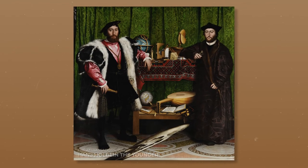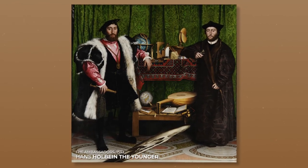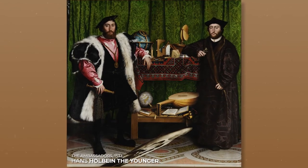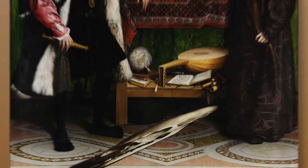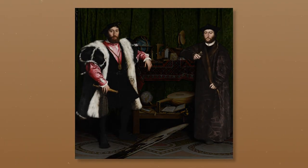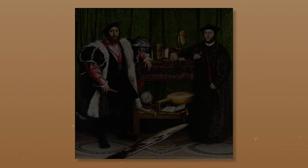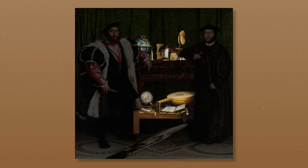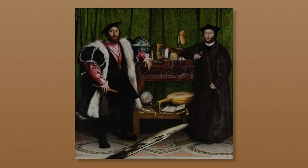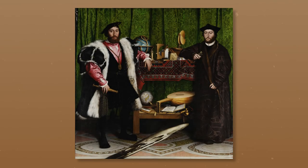This is The Ambassadors by Hans Holbein the Younger. It's one of the most well-known double portraits ever painted, but it's also one of the most baffling because hidden at the base of the canvas is a secret. So who are these men? Why are they surrounded by seemingly random objects, and what is that mysterious blot? We're exploring the answers to these questions and more in this video.